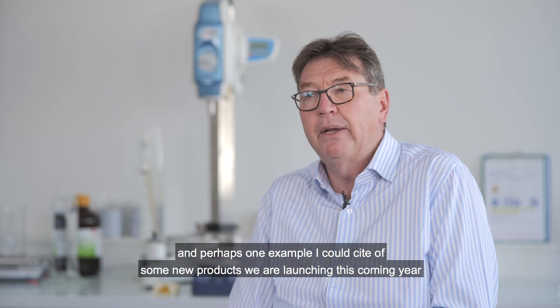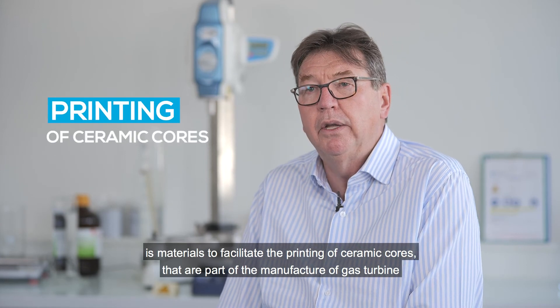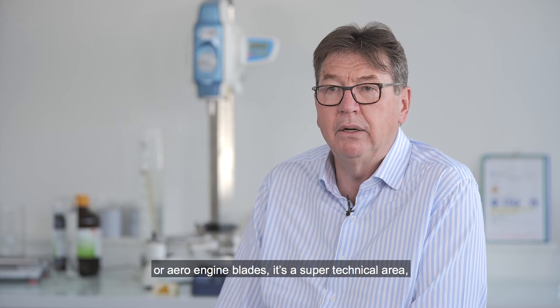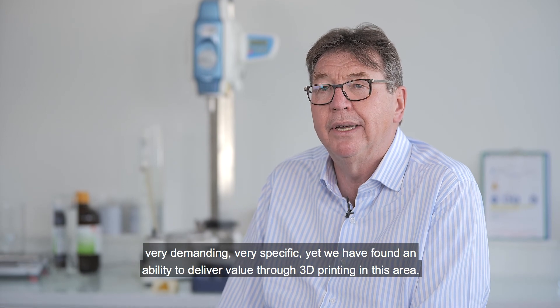One example of new products we're launching this coming year is materials to facilitate the printing of ceramic cores that are part of the manufacture of gas turbine or aero engine blades. It's a super technical area — very demanding, very specific — yet we found an ability to deliver value through 3D printing in this area.